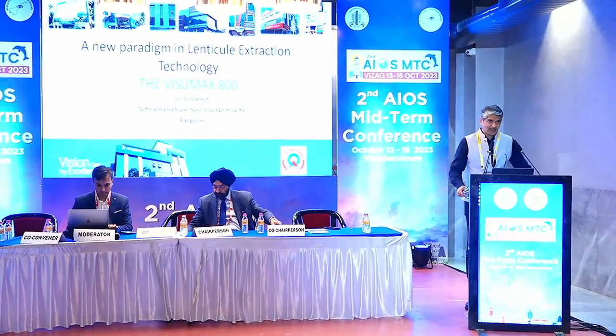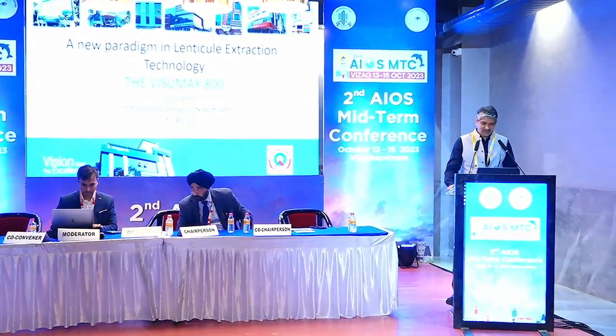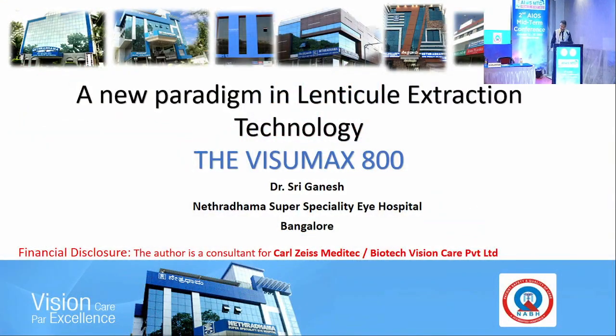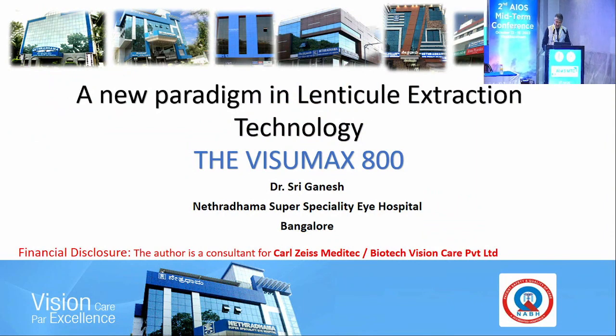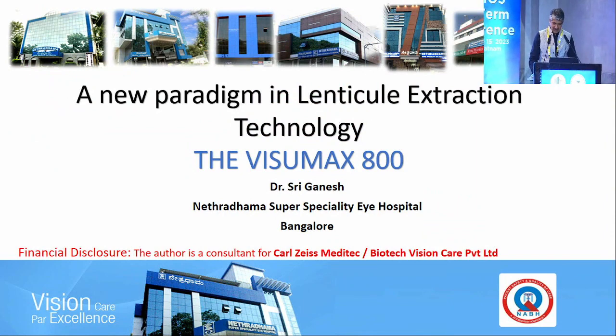Thank you, Dr. Maipal. Good morning, dear friends. I would like to present our results of the first 1000 eyes with the VizumaX 800. We are part of the global trials for the 800, and I am a consultant to Carl Zeiss Meditec.